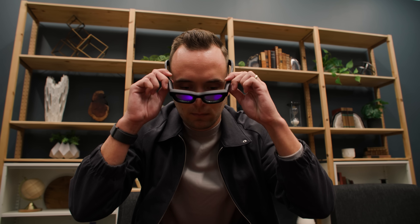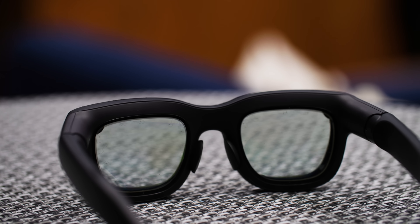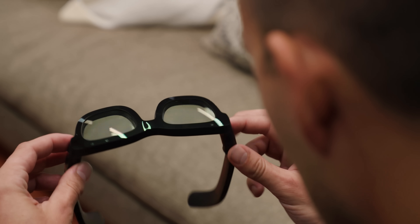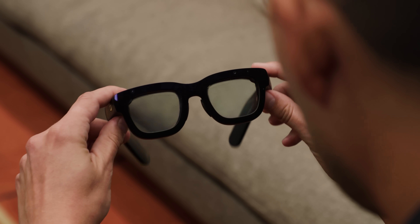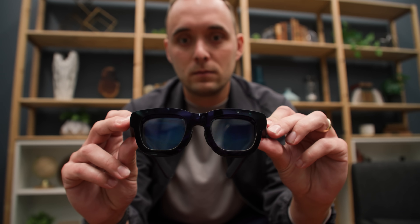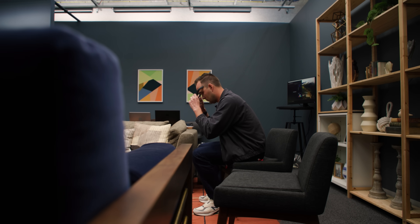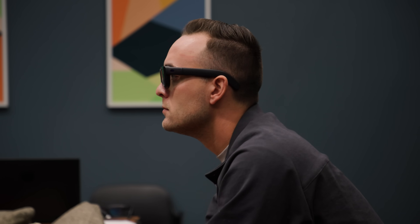This is Orion, Meta's first pair of AR glasses. I want to be clear: Orion was supposed to be a product you could buy, but it's not. Instead, it's a peek at what Meta has coming for hardware it's releasing over the next few years, and a marker of where the smart glasses of today are eventually headed. I was one of the first people outside of Meta to try Orion.